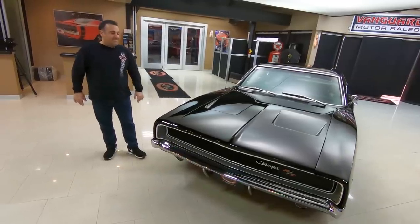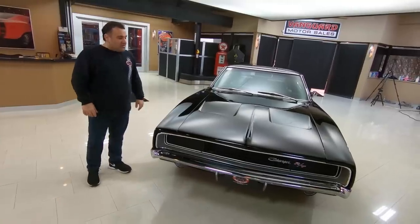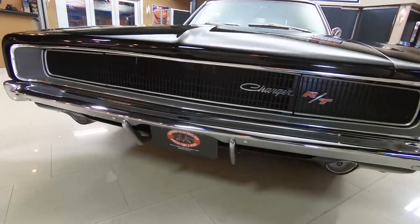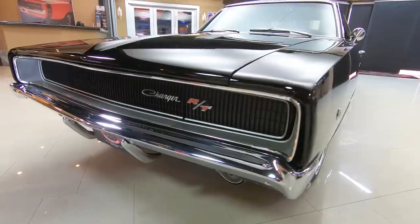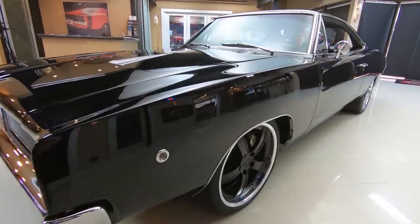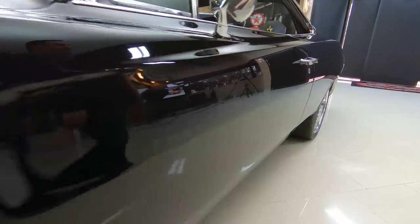Welcome back to Vanguard Motor Sales. My name is Tom Fotios and today we have this beautiful '68 Charger R/T. This is a real R/T and also a real black car. Numbers matching motor, but here's the cool thing — this one has been resto-modded. Absolutely gorgeous car. If you look down the side of this car it is poker straight. Beautiful lines and just absolutely well done.